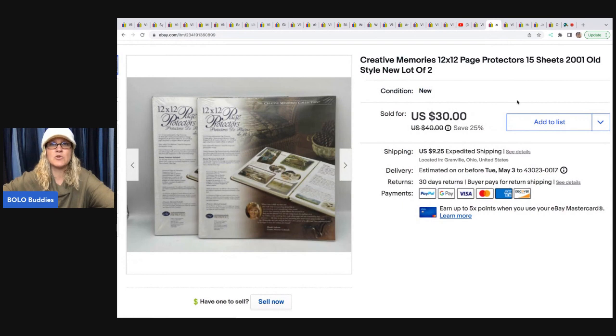Next item — I like picking these up. They're Creative Memories page protectors. I probably got these at a garage sale in a scrapbook lot and paid three to five dollars for all of it. Sold this for $25; the buyer was all in for $37.49 — and I took a best offer on that one.